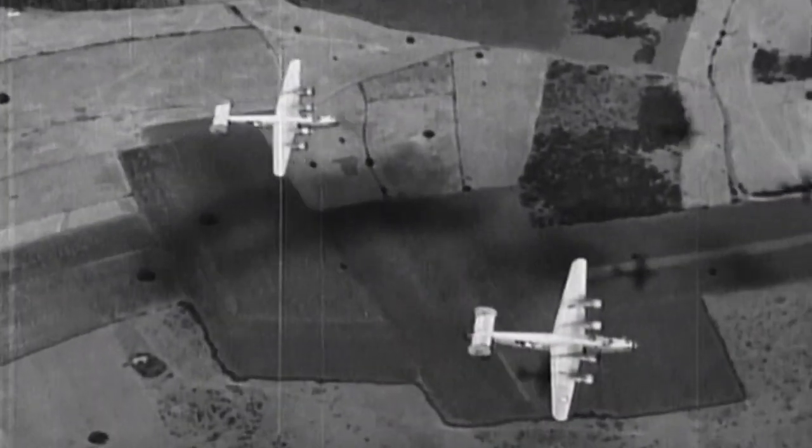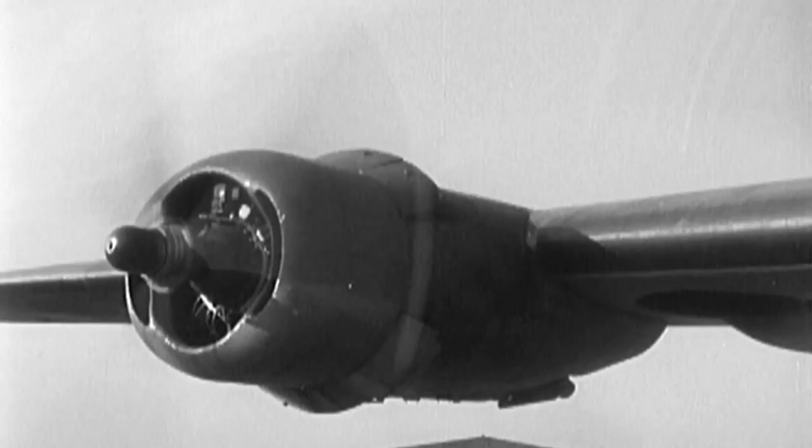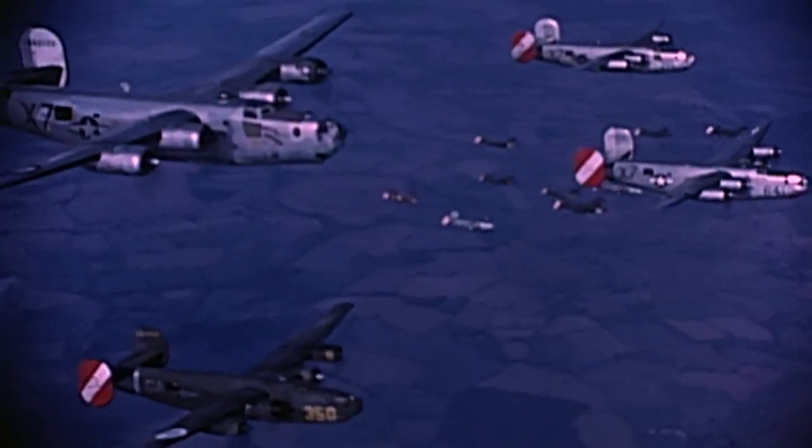The B-24 Liberator was designed by Consolidated. It was a four-engine bomber with Pratt & Whitney engines. It utilizes a Davis wing, which is a revolutionary airfoil that gave the B-24 better flight characteristics for drag and lift.